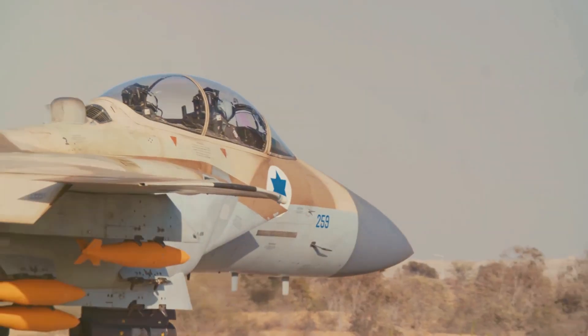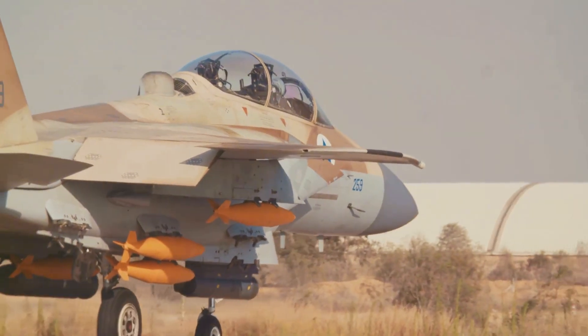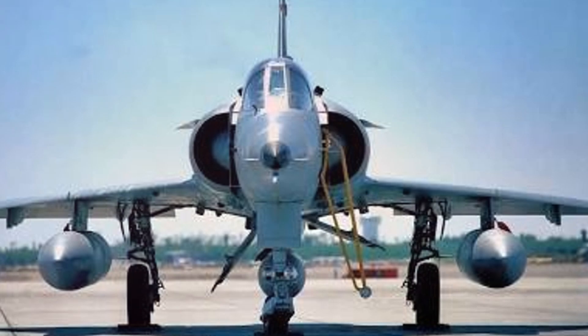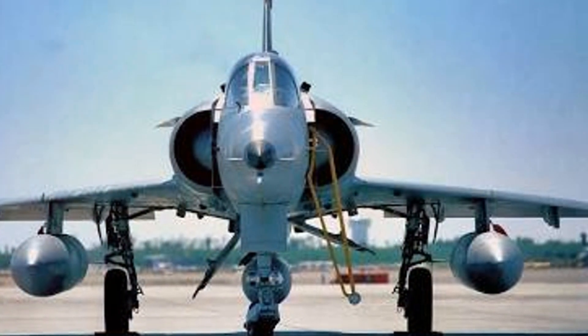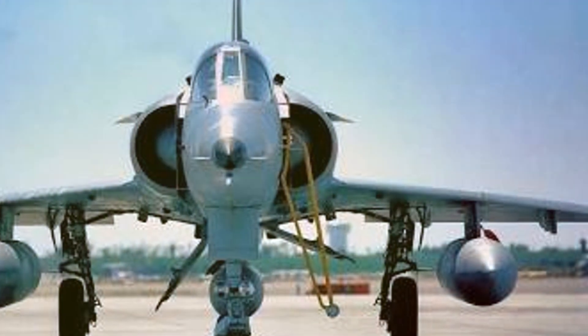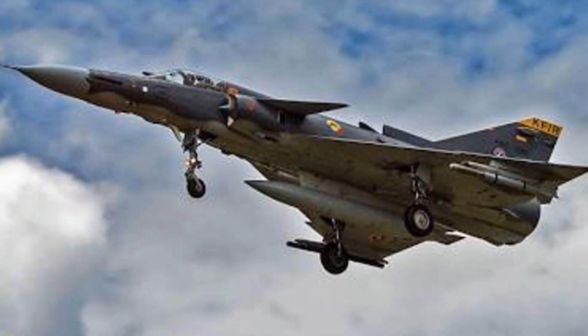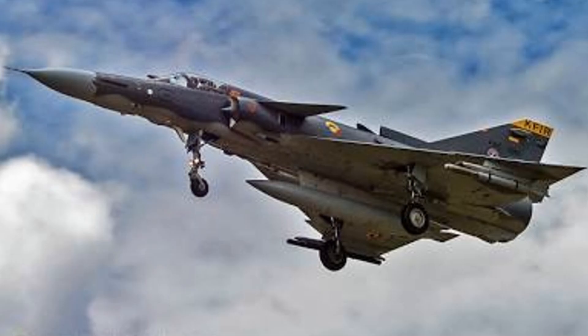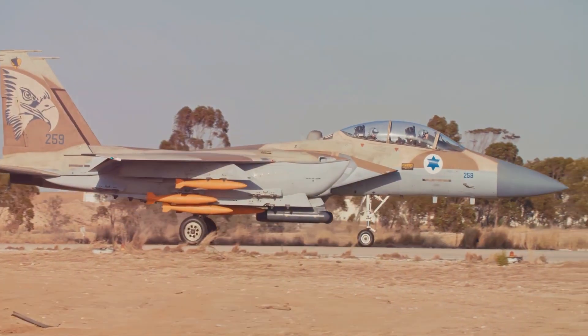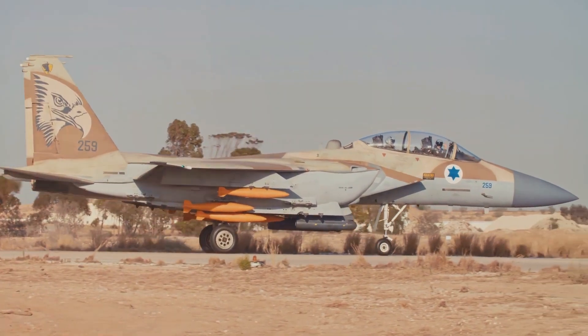The Kfir's creation was driven by Israel's specific needs — a country that understands the importance of a tailored defense strategy. They required an adaptation of the Mirage 3C, a French aircraft, to suit the unique demands of their military landscape. It was a challenge that Israel not only accepted but conquered with confidence and skill. The IAI Kfir was not just a product of necessity, but a symbol of Israel's technological prowess.